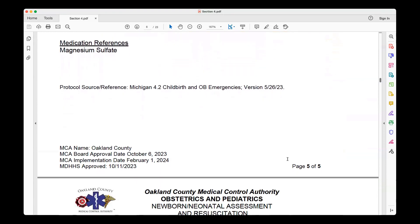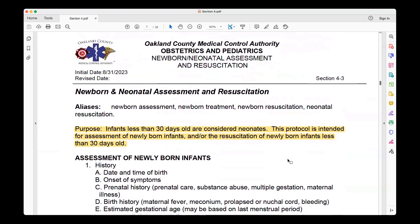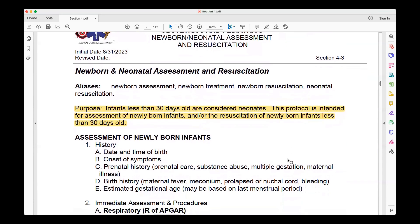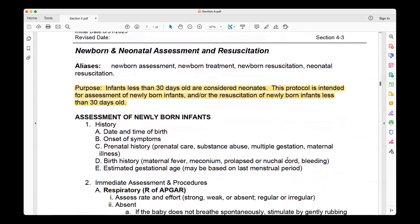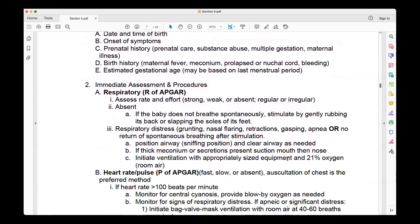The next protocol is 4.3, Newborn Neonatal Assessment and Resuscitation. The big change here is that they've given a definitive date for neonatal — that's less than 30 days old. That's the biggest one; other than that, it's all pretty much the same.